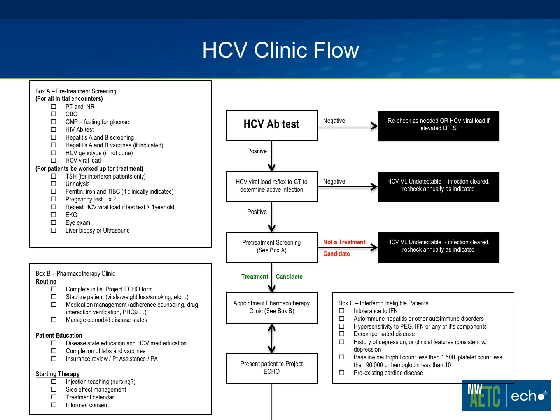Patients also have an appointment with our pharmacist, receive education, and undergo evaluation of insurance and patient assistance work. They get tied into all of that, and again they're presented to ECHO. If ECHO says they're not quite ready and recommends certain steps, they go back into the clinic with their provider or pharmacist, get that wrapped up, and then get presented to ECHO again.